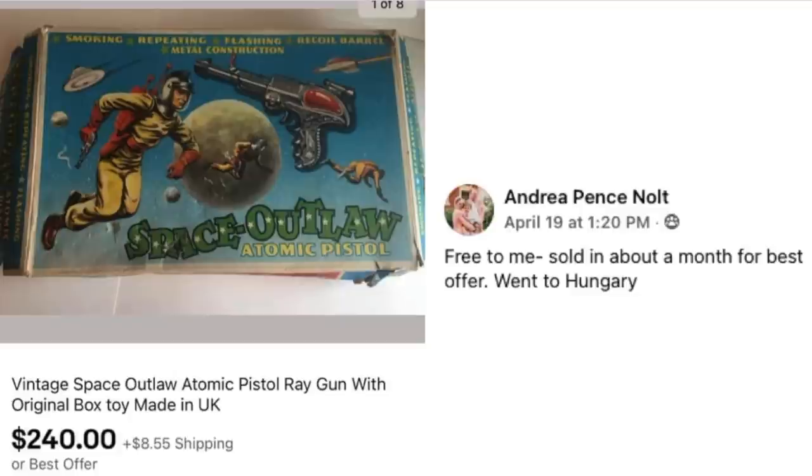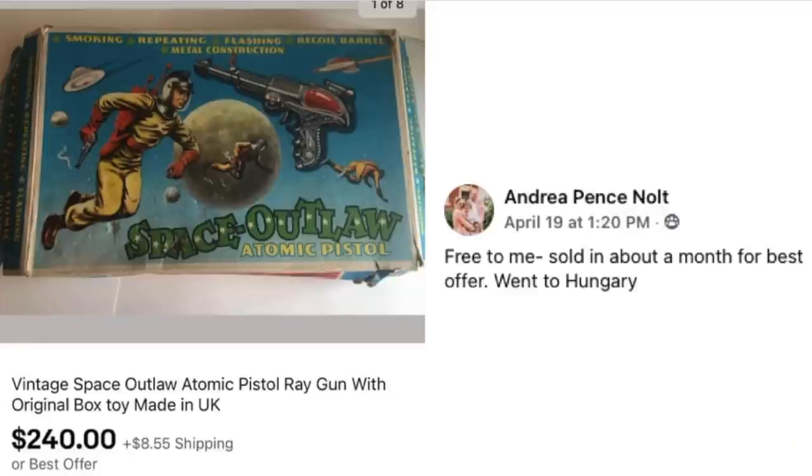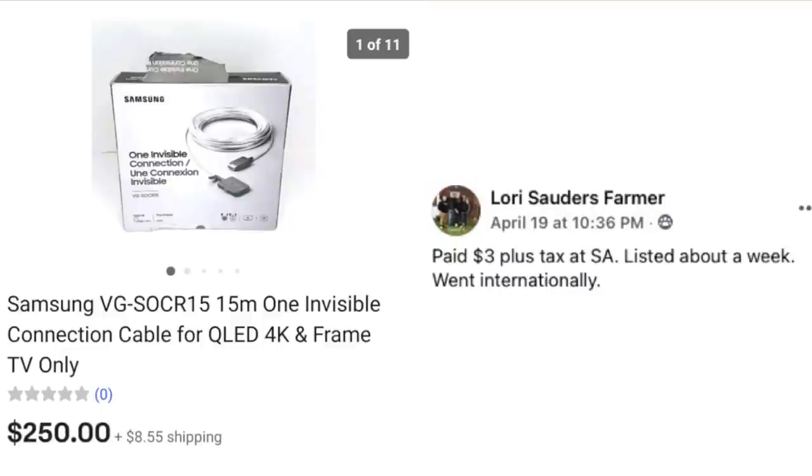Now we've got Andrea — free to her, sold in about a month for best offer, and went to Hungary. This is a vintage Space Outlaw Atomic Pistol ray gun. That just reminds me of the scene in Back to the Future where Michael J. Fox is trying to freak out the guy acting like he's from outer space — just a stream of consciousness moment! Anyway, this was free and sold for $240, going international.